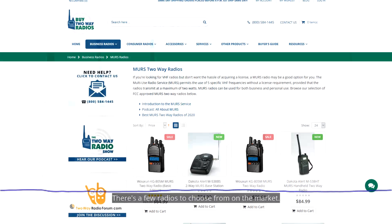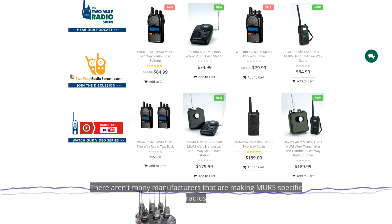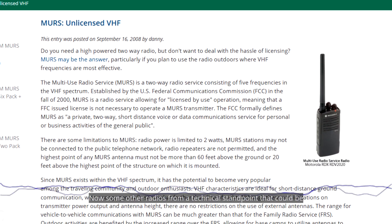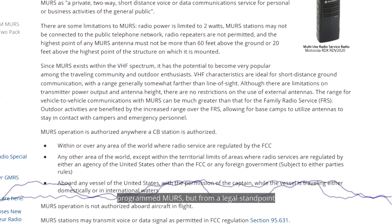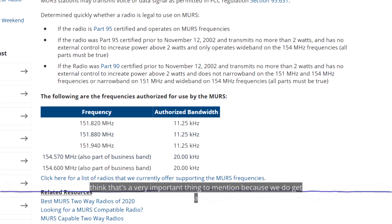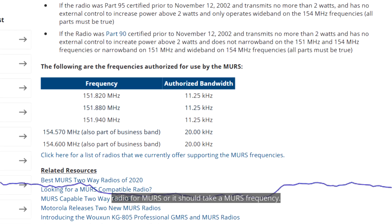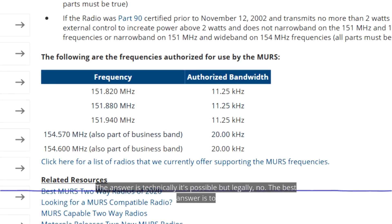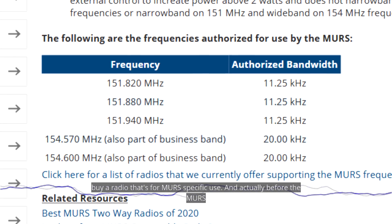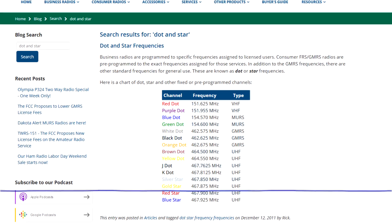There are a couple of other disadvantages — there are few radios to choose from on the market, and not many manufacturers are making MERS-specific radios approved for use on MERS. Some other radios could technically be programmed for MERS frequencies, but from a legal standpoint you really can't do that. The best answer is to buy a radio that's for MERS-specific use.